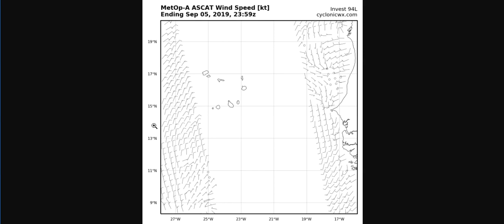Here we have a recent ASCAP pass from about 8 this evening EDT. You can see the northeasterly winds here and southerly winds here, and that shows that there is some kind of wave in this area, estimated to be about here on the National Hurricane Center best track update. So there is something here, but it is likely not organized quite yet.